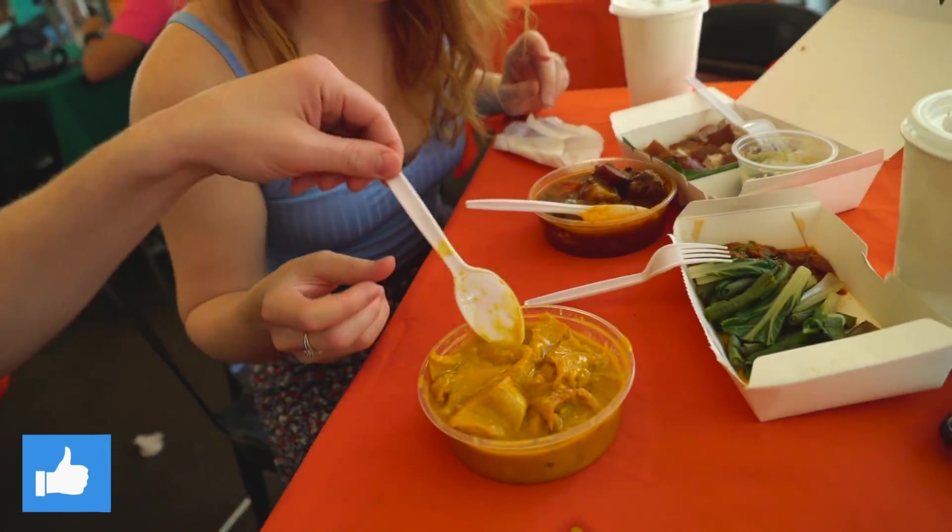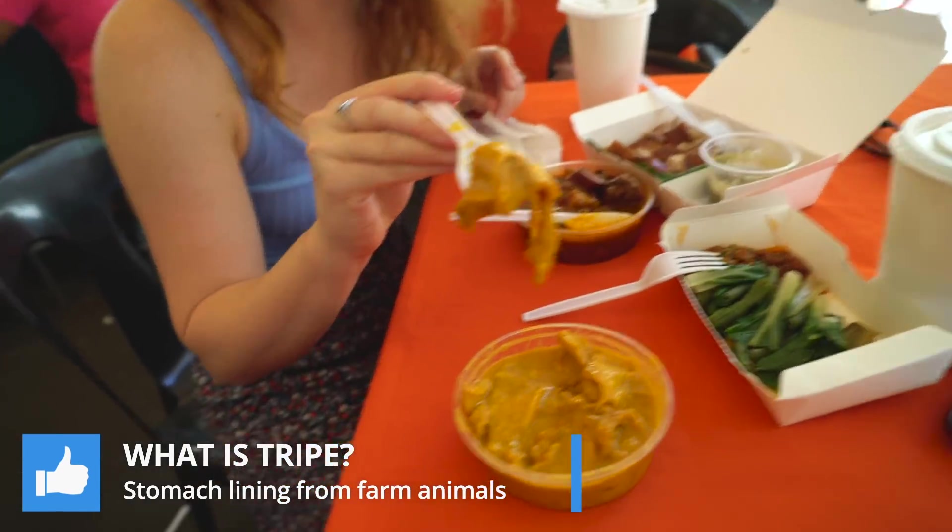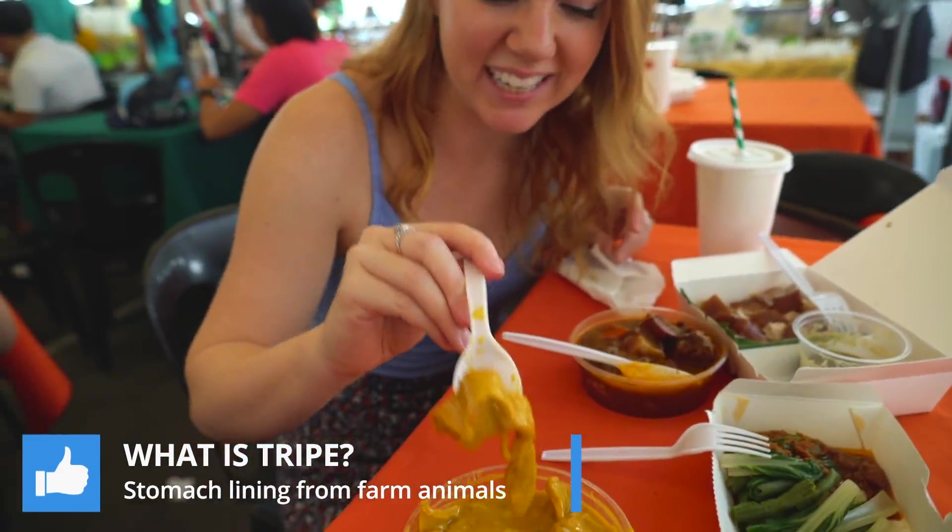This gentleman just informed us that that's tripe we're eating in there. Really nice of him to let us know — now we know what we're eating. We probably should have guessed by the long stringy nature of it.